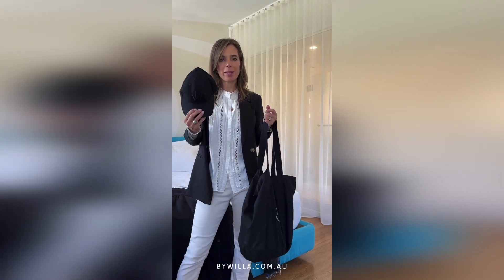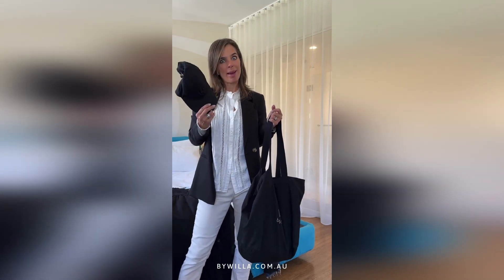I always recommend traveling with a hat, whether it's for keeping you shaded or because you're having a bad hair day.